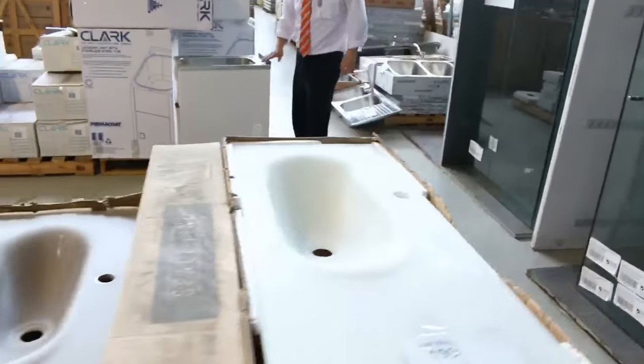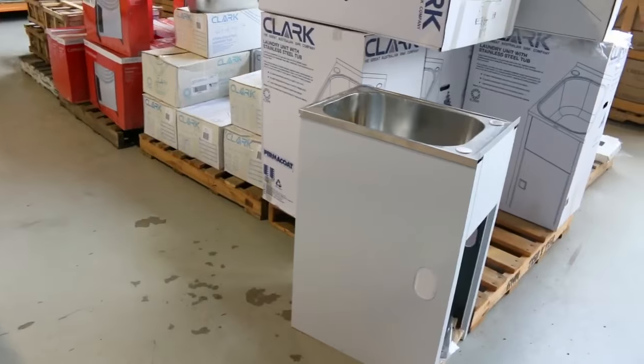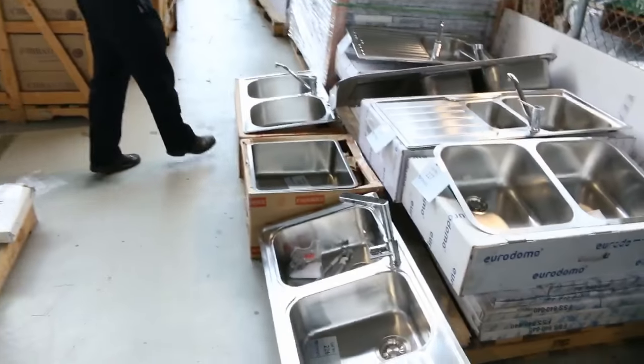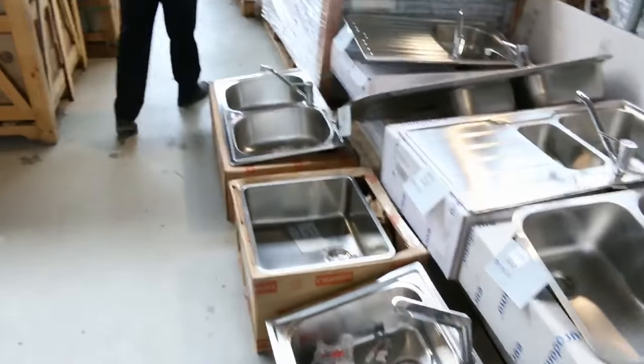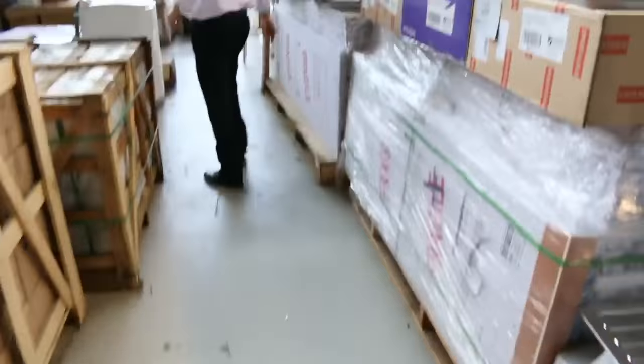Some Clark laundry tubs here — they've been popular and there are only a few left. They're still around $500 to $600 in the shops and we've been doing them around the $200 mark. Frankie sinks too — heaps and heaps of Frankie sinks. We'll get the bidding going around the $200 mark and most of them have a tap included, so that's good buying.